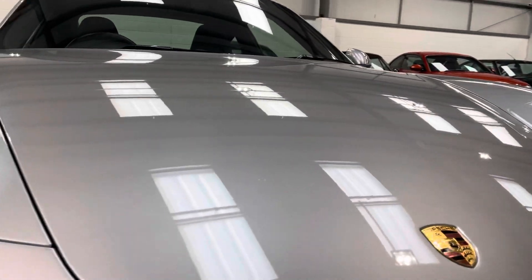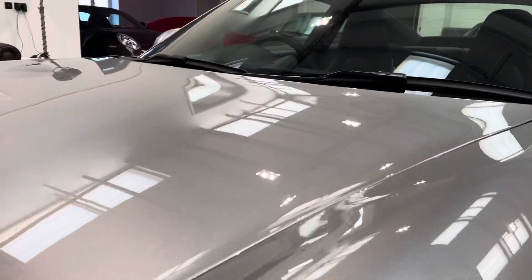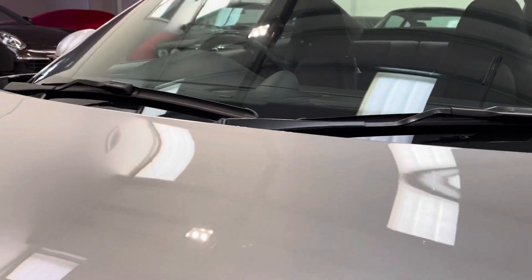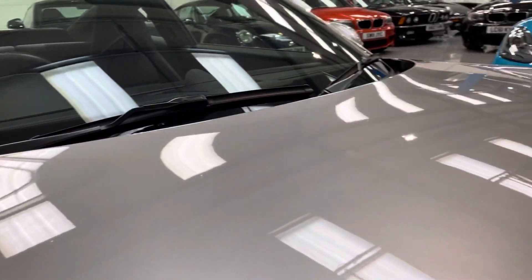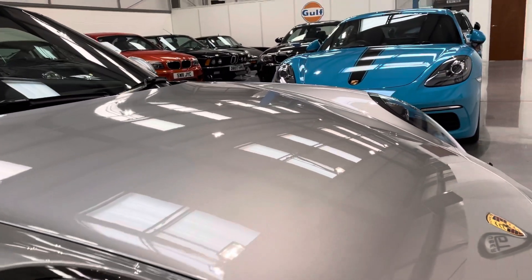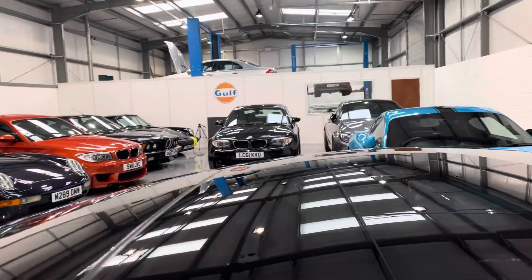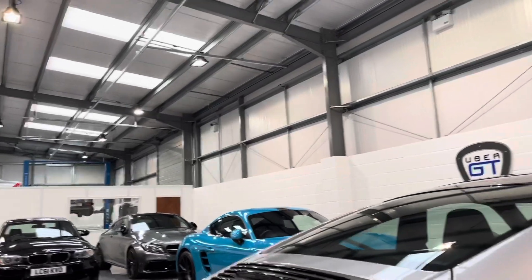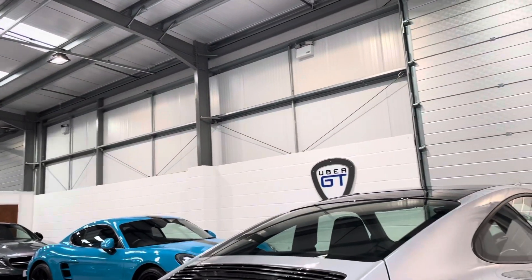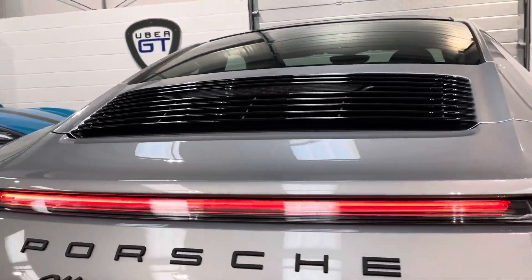The bodywork is in fantastic order and it presents beautifully in our showroom. The car also benefits from the sliding glass sunroof. We've also got the optional clear lenses, and because it's a 4 GTS you get the light bar in the middle.